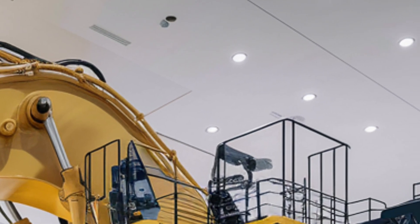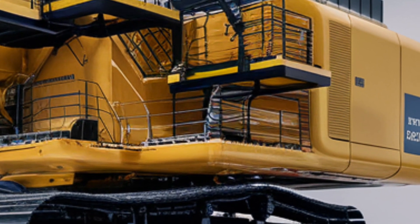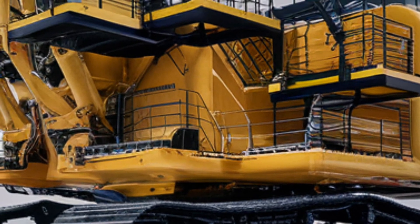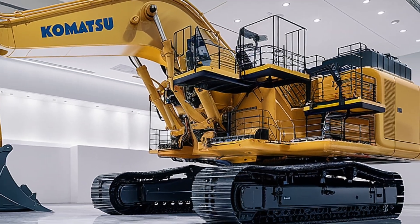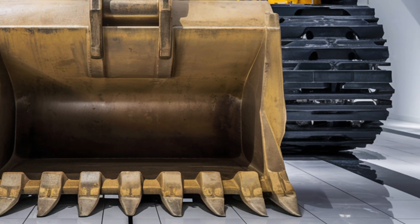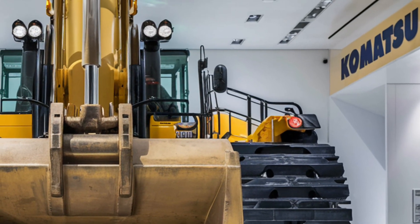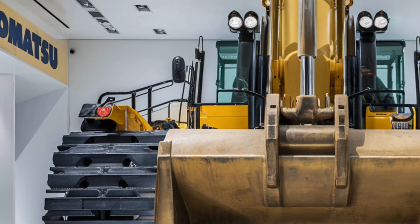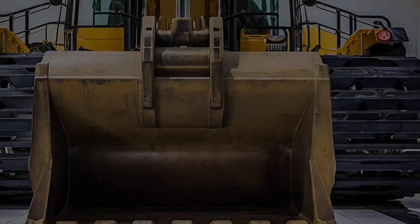This excavator is part of the global push towards sustainable, smarter construction. Its modular design simplifies maintenance, allowing key parts to be replaced quickly and efficiently, minimizing downtime and boosting productivity. From coal mines in Wyoming to gold operations in Nevada and beyond, the Komatsu PC8000-6 has proven its worth time and time again. It thrives in the roughest conditions — digging through rock, clay, and gravel with unstoppable force. Its durability, paired with smart hydraulics and cutting-edge monitoring, makes it a true workhorse.